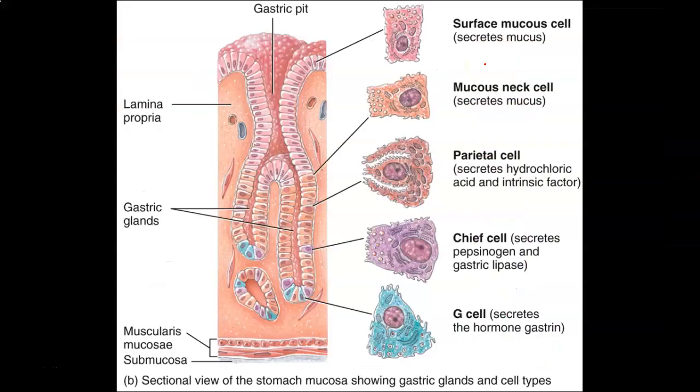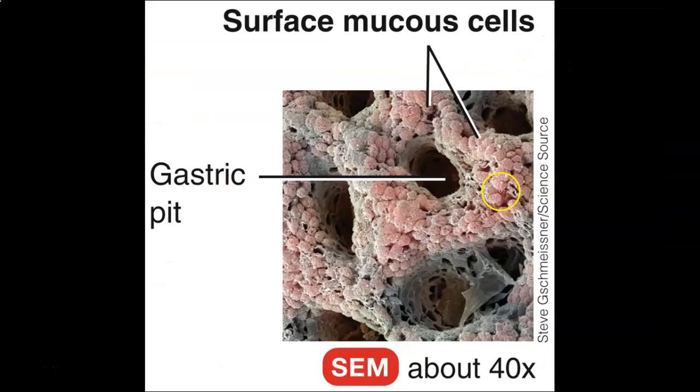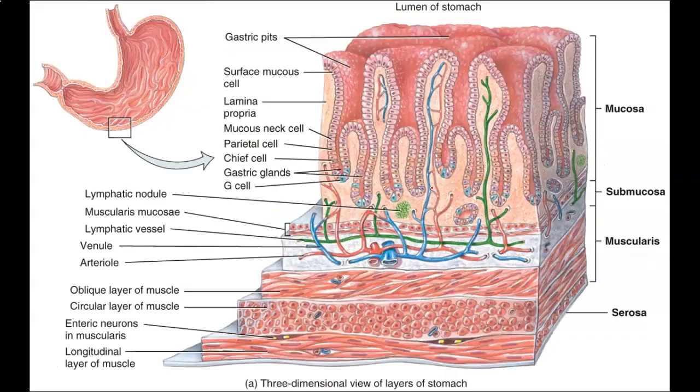Under a scanning electron microscope, looking down into one of these gastric pits, you would find parietal cells, chief cells, and G cells — all different cells which produce gastric secretions. Those cells line the different pits visible in the image.